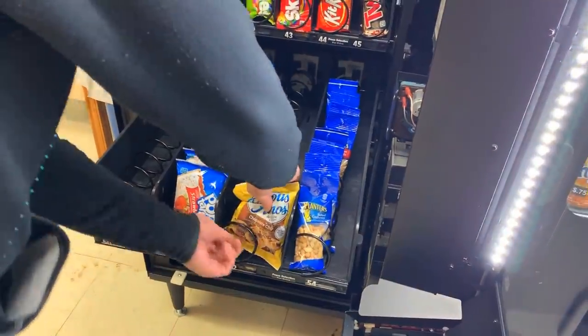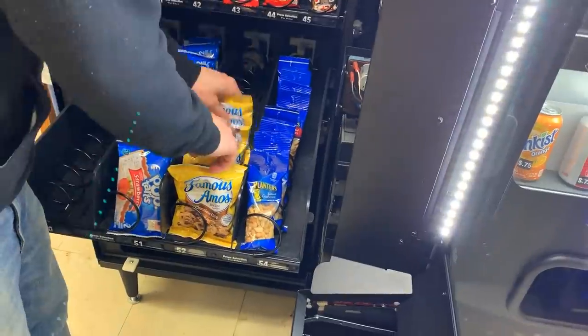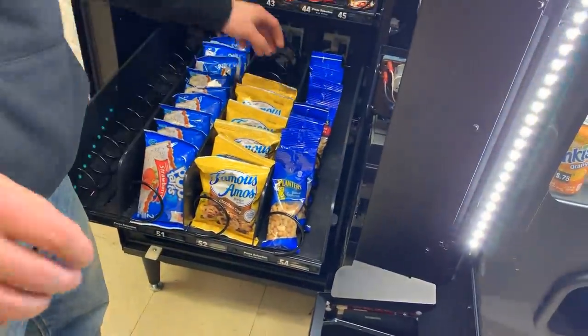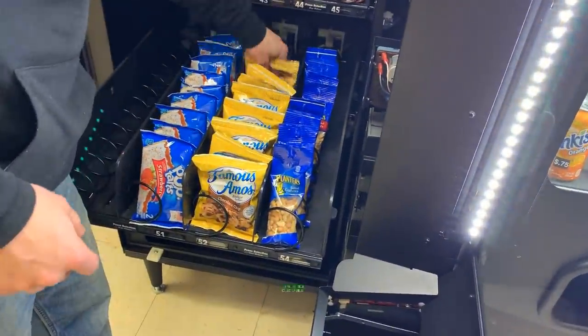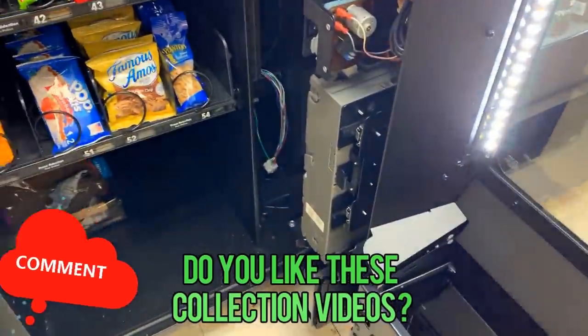We got the Famous Amos cookies — this was an idea given to us by Daniel Hershey. He sells the heck out of these cookies just all over the place, so let's go ahead and stock those up.